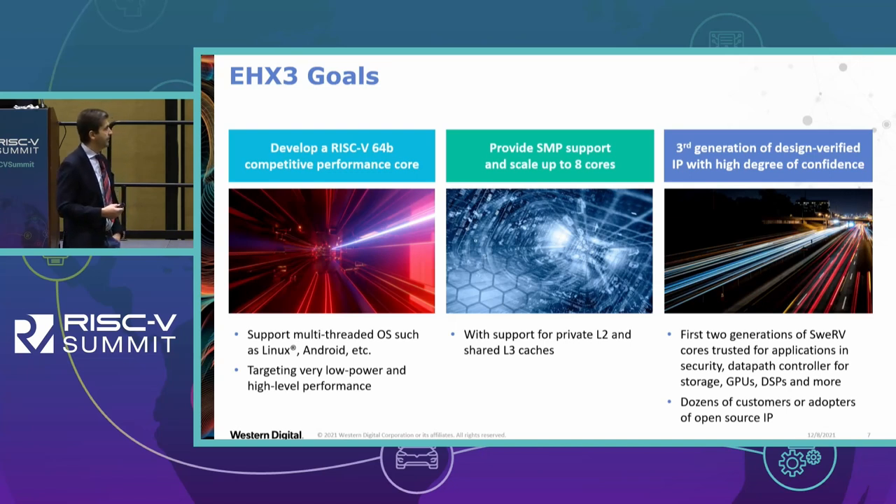We figured, since we are starting this project from scratch, let's make sure each core has private L1 and private L2 cache to really differentiate in the marketplace. This is a third generation of our designs; we used a lot of components from the Apache V2 open-source licensed designs. Some of the applications for these cores were security, data pad controllers for storage, GPUs, DSPs, and a variety of data pad accelerators that sit very close to storage.